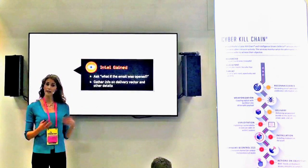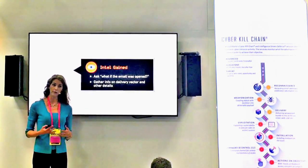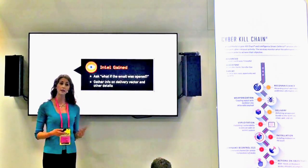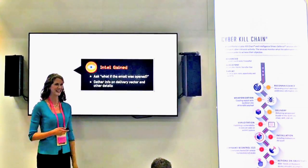Even if the attack is blocked, there is value in looking back to determine what could have happened if the user had opened the email. You can also collect intel on the delivery vector and other details of the attack.